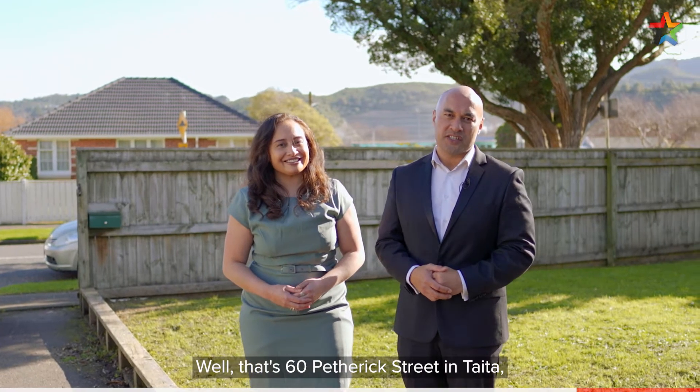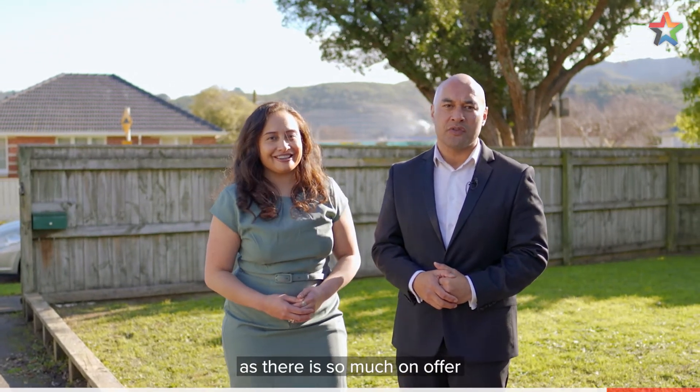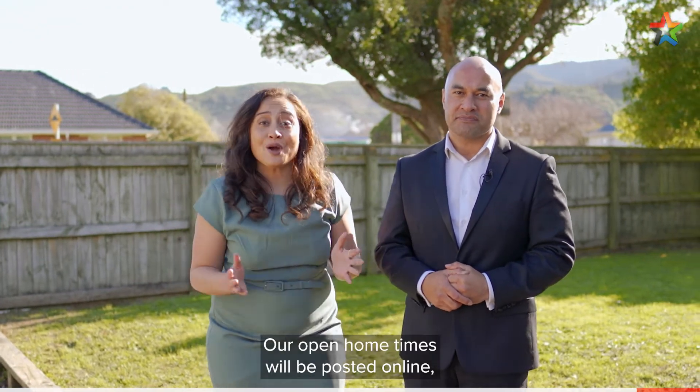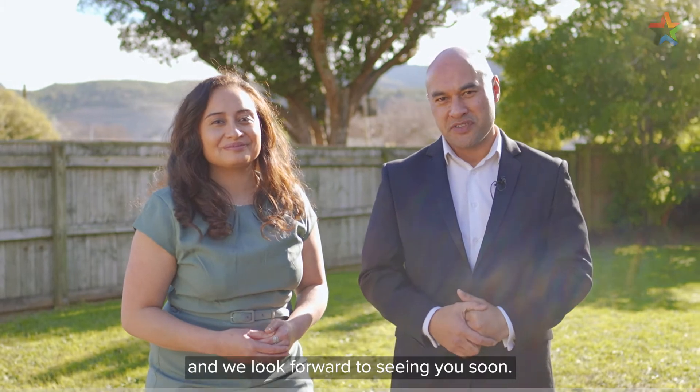Well, that's 68 Petrick Street in Taita, which is sure to attract a lot of attention as there is so much on offer, and this property has potential to add even more value. Our open home times will be posted online, and if you want more information, give us a call today. I'm Tepora Stowers and I'm Ben Fido, and we look forward to seeing you soon.